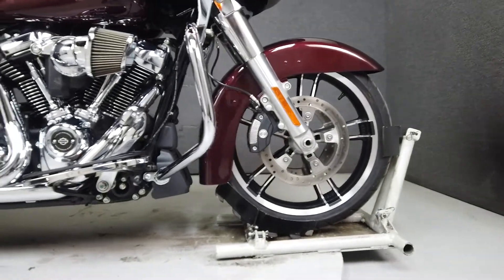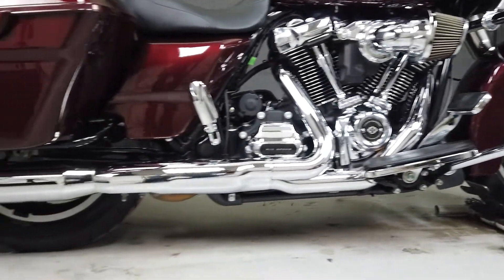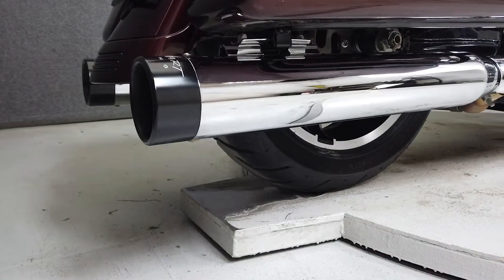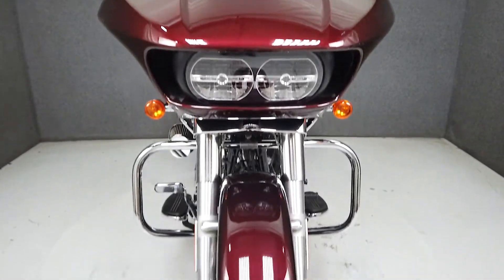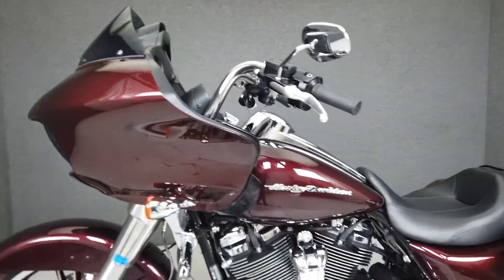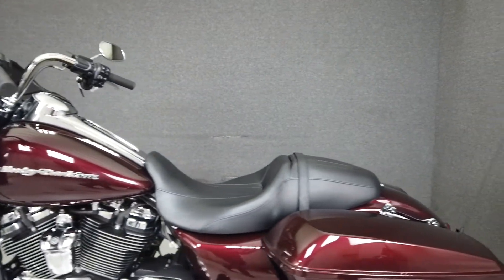From the factory, it comes equipped with cruise control and a multifunction two-speaker stereo system. Powered by Harley's new 107 cubic inch Milwaukee 8 motor with a six-speed transmission, it puts out an impressive 110 foot-pounds of torque at 3,250 RPM.